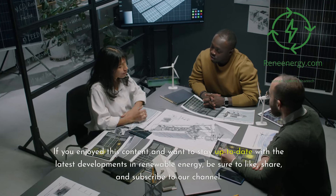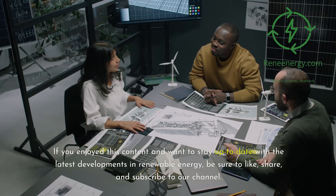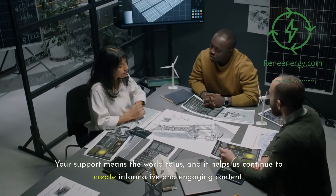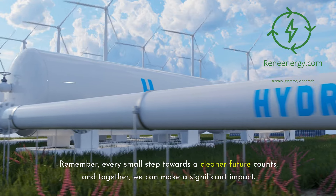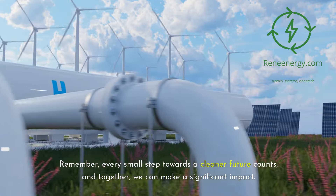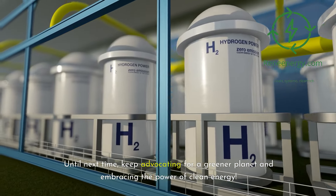If you enjoyed this content and want to stay up to date with the latest developments in renewable energy, be sure to like, share, and subscribe to our channel. Your support means the world to us, and it helps us continue to create informative and engaging content. Remember, every small step towards a cleaner future counts, and together we can make a significant impact. Until next time, keep advocating for a greener planet and embracing the power of clean energy.